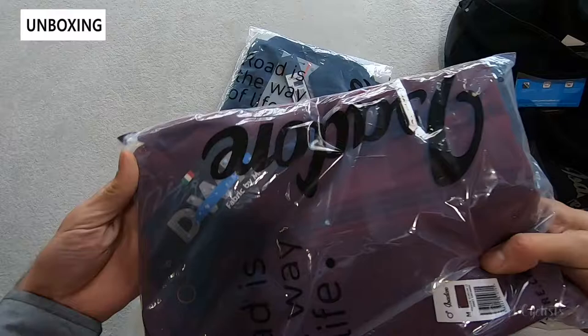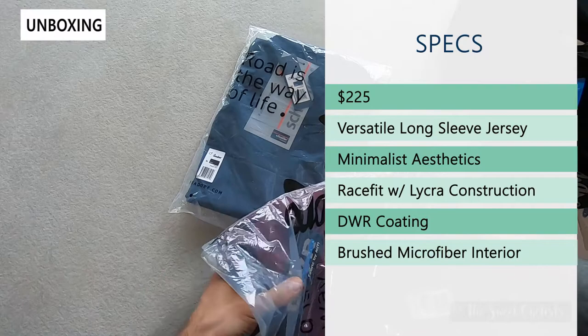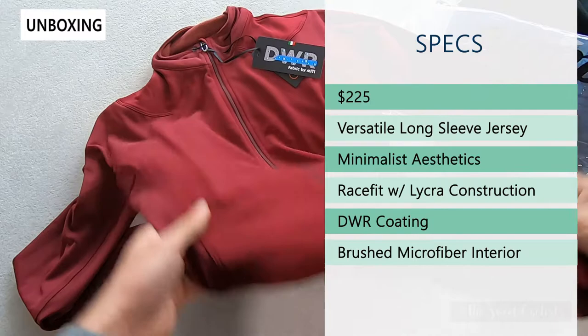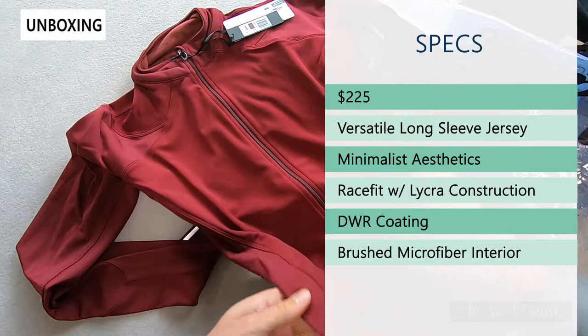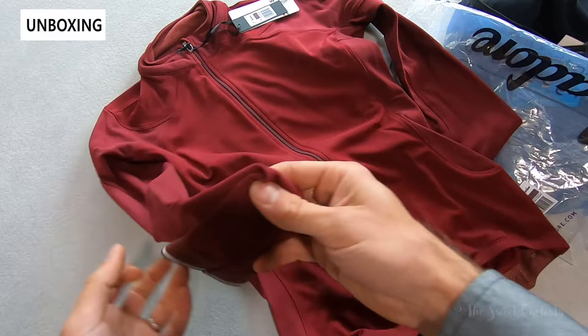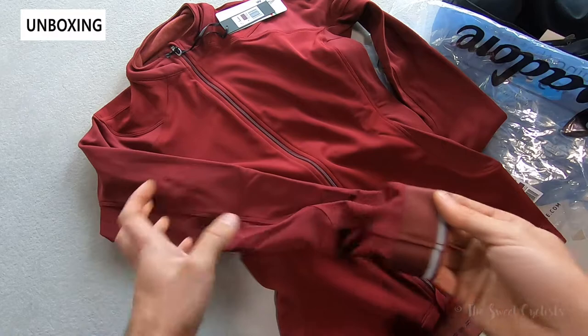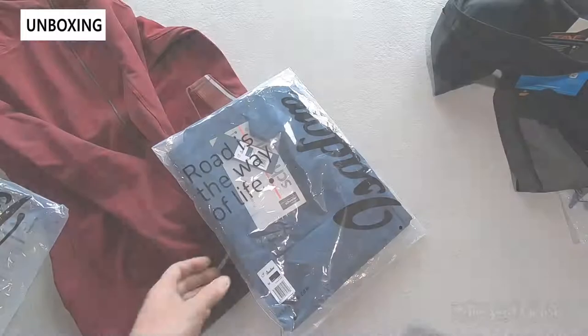Now let's take a look at the echelon long sleeve jersey. It comes in quite a few colors — we have this nice infidel red finish. Retail price on this is $225. It's a versatile long sleeve jersey designed for high performance comfort and a comfortable race-like fit. Very minimalist design with actually no branding on here, which is really unique. It combines two different lycra materials for great breathability, comfort, and fit. You also have a DWR treatment on the exterior to repel water, as well as a brushed interior for a really soft, comfortable feel.